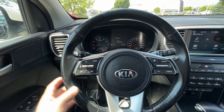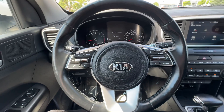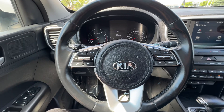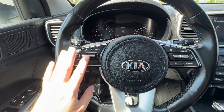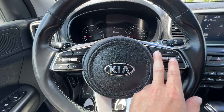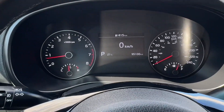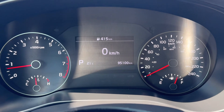We have a leather-wrapped heated steering wheel, as well as heated driver and passenger front seats. We have Bluetooth and radio controls on the wheel, cruise controls as well. And then this button here cycles through the center information display for the driver — you can see there, 95,100 kilometers.